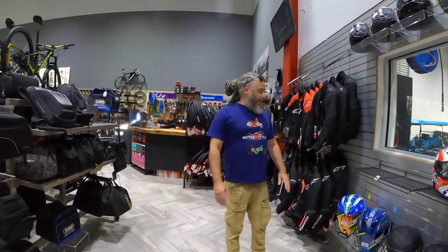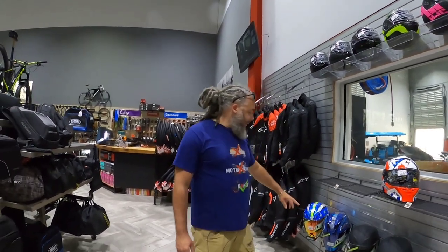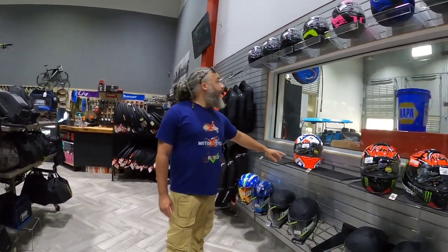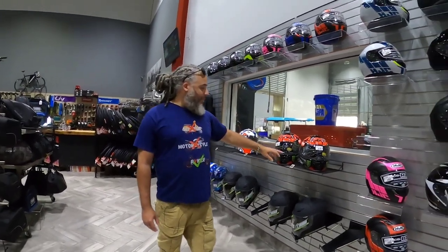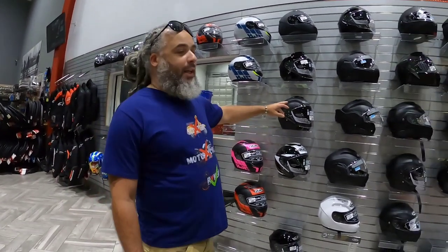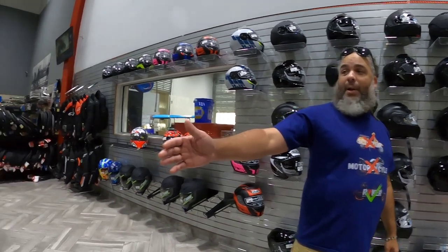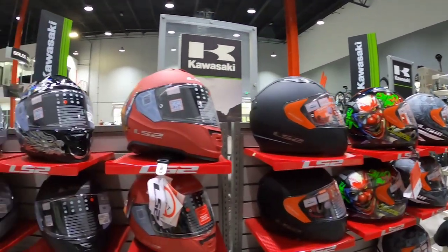So here we are checking out all the cool helmets. You never have enough helmets, you know. Helmets are part of the collection, so check out all these designs. Scorpion, HJC, Monster. Just look at all the cool designs you can have for your helmet. There's even some right here behind me. Look at that — the matte red. That's sick.